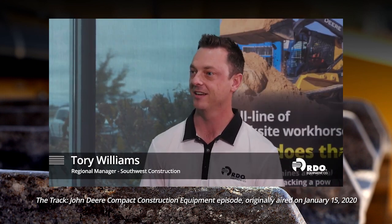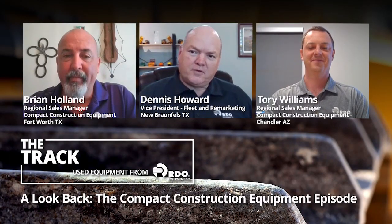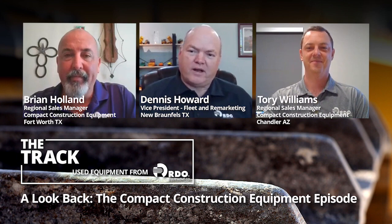Torrey, what is Compact Construction Equipment? So the easy answer is compact excavators, compact wheel loaders, skid steers, and compact track loaders.